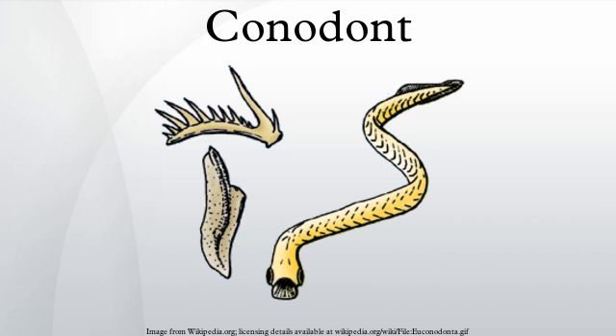Ecology: the teeth of some conodonts have been interpreted as filter-feeding apparatuses, filtering plankton from the water and passing it down the throat. Others have been interpreted as a grasping and crushing array. The lateral position of the eyes makes it unlikely that conodonts were active predators. The preserved musculature suggests that some conodonts were efficient cruisers, but incapable of bursts of speed.